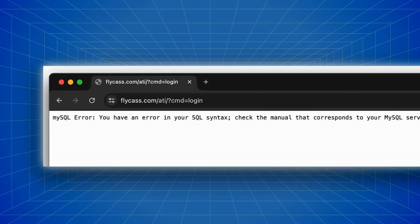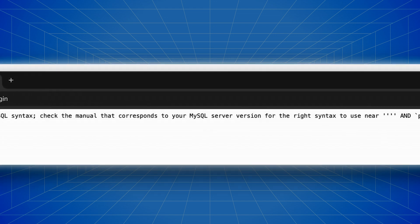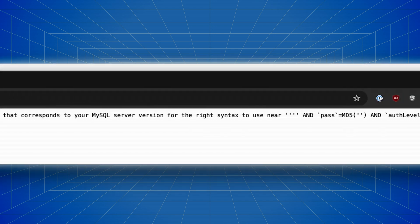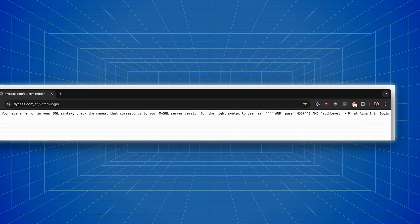Most regular users would see this as some type of glitch or a mundane error message. But to hackers and security professionals, this message is a blast from the past. And for Ian and Sam, this meant a realm of possibilities. That's because that MySQL error message meant that the username input was being processed as a SQL query, making it vulnerable to SQL injection.